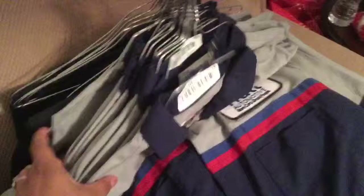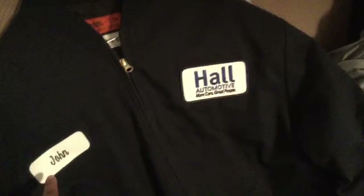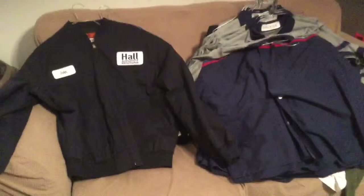He's already worn like two or three of them, and they gave him a lot of pants. It looks black, but it's really a navy blue because the lighting here is really bad. And then a jacket — they gave him two of these jackets. Again it says John and it has the Haul Automotive logo. He works at Haul, a Ford and Lincoln dealership.